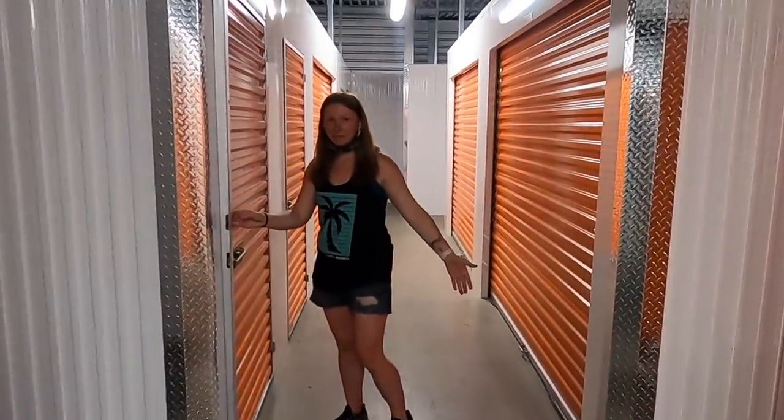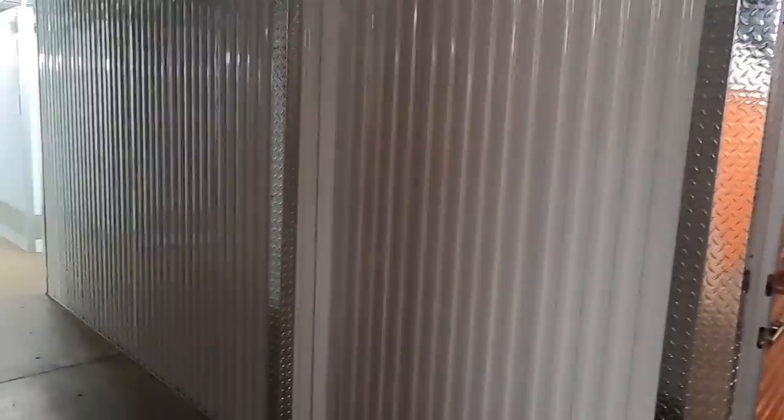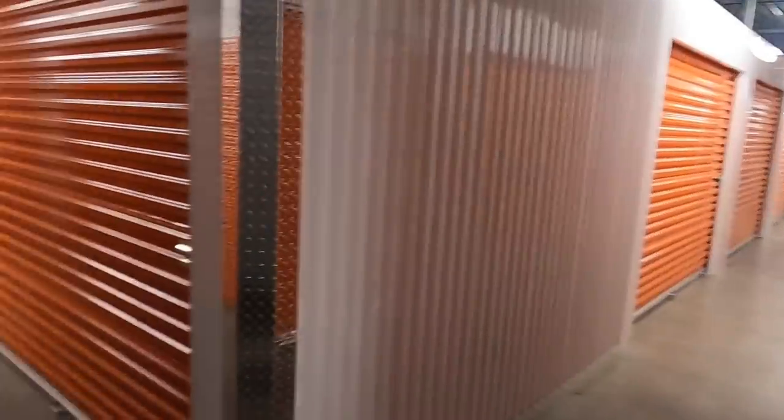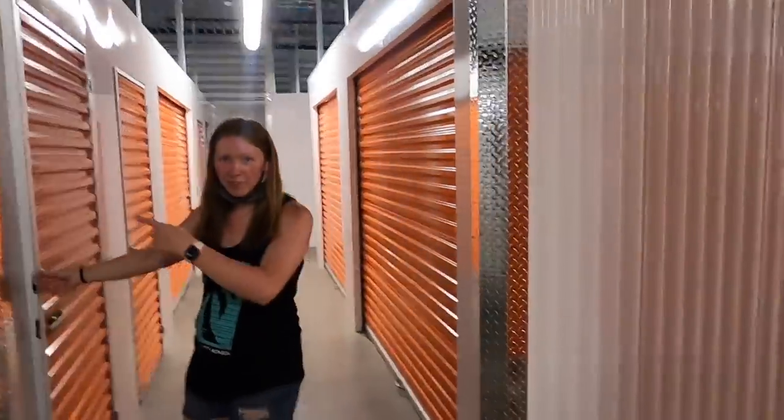Alright guys, seems like we just started the video and we can hear some weird noise. I don't know where that's coming from. This is storage unit three — three storage units in 100 degree weather.